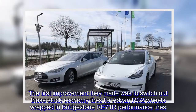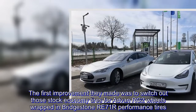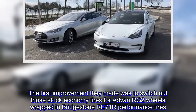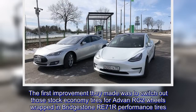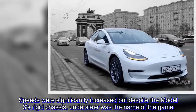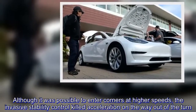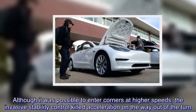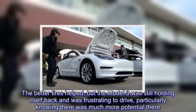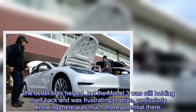The first improvement they made was to switch out those stock economy tires for Advan RG wheels wrapped in Bridgestone RE71R performance tires. Speeds were significantly increased, but despite the Model 3's rigid chassis, understeer was the name of the game. Although it was possible to enter corners at higher speeds, the invasive stability control killed acceleration on the way out of the turn. The better tires helped, but the Model 3 was still holding itself back and was frustrating to drive, particularly knowing there was much more potential there.